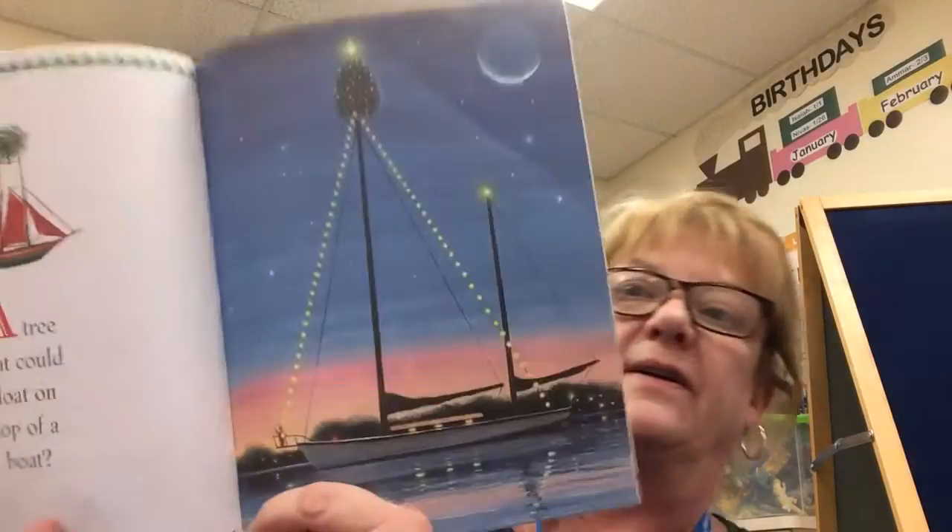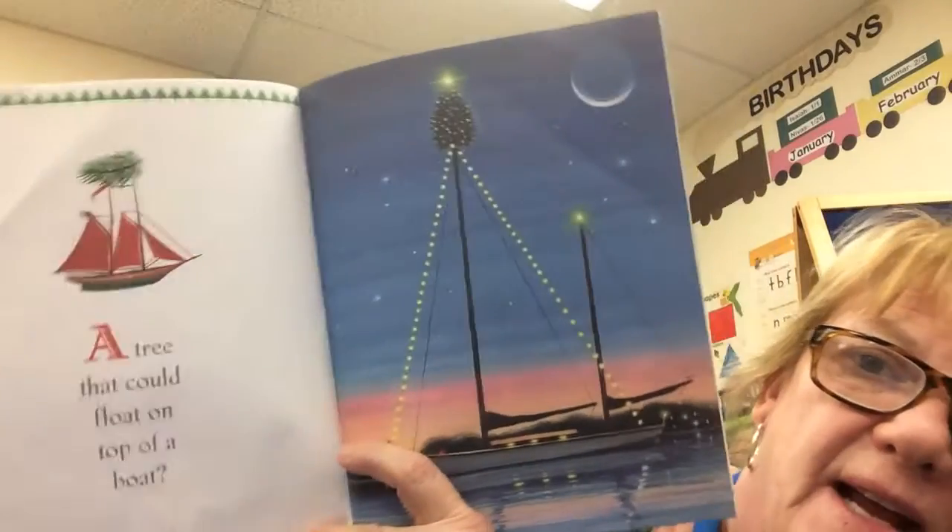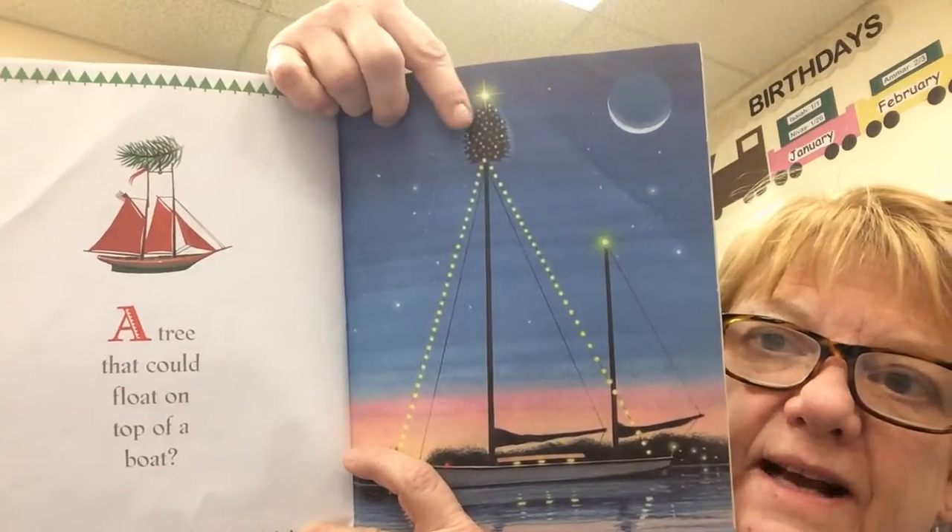A tree that could float on top of a boat. Now that's funny. Look at it, it's all the way on top. Right on top of the boat.